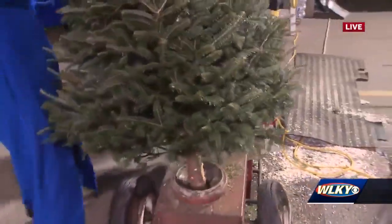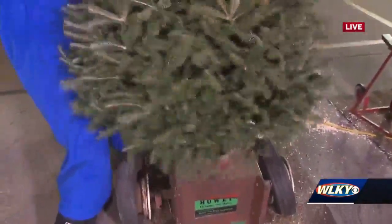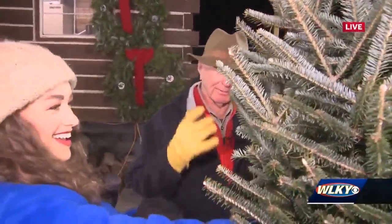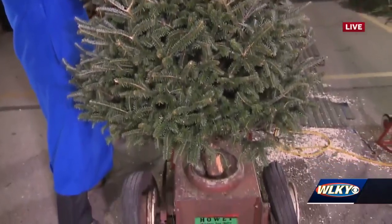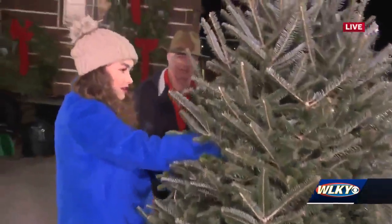Now hang on. Hang on to it? I've got to hang on tight. I didn't expect that. This shakes all the dust, all the critters out — snakes, birds, and whatever. We don't want that. But it fluffs it all out, and now it's ready to put in your house. We give it a fresh cut, and then we put it in your car.